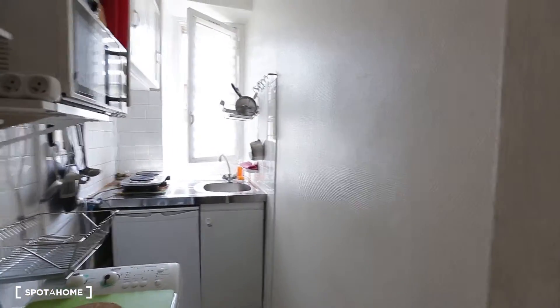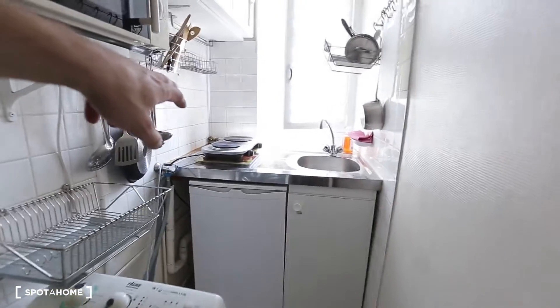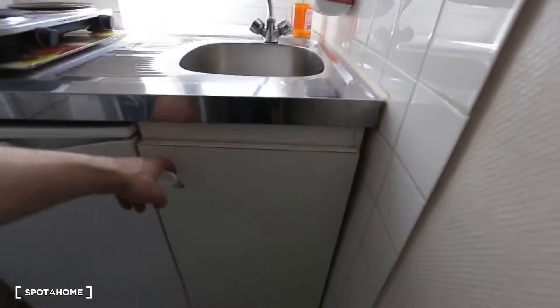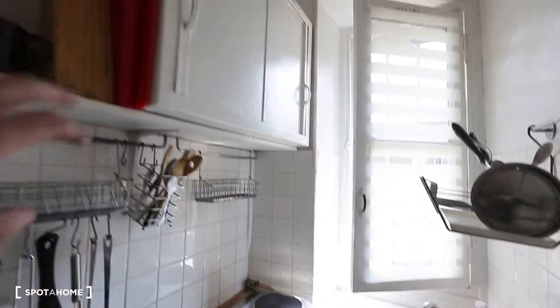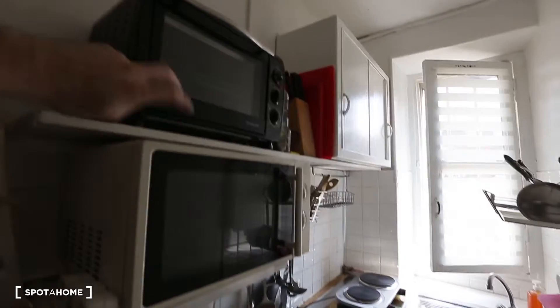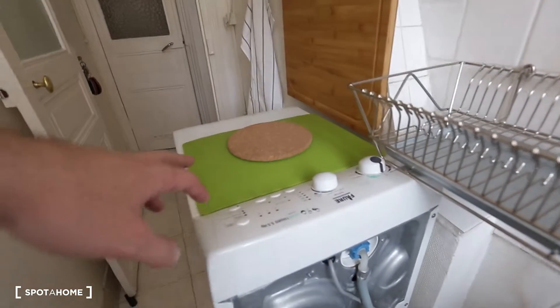We're going to start here in the kitchen. The kitchen is fully equipped. You have two hot plates there, the fridge right here. This is the sink and you have storage under the sink here. And there's more storage up there. Then you have the two ovens — an electric oven up there and this is the microwave oven. And you have the washing machine right here.